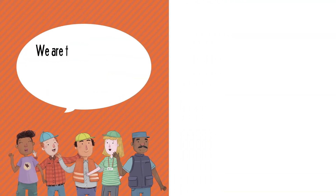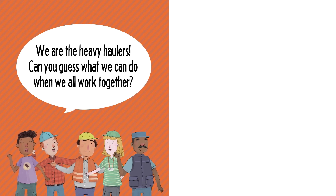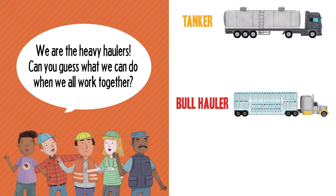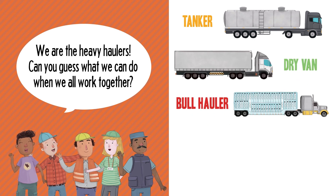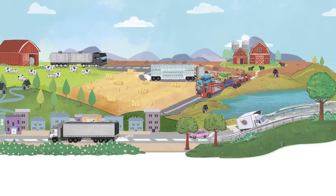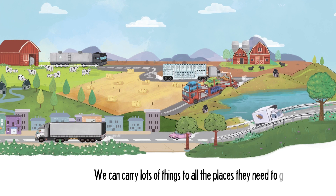We are the heavy haulers. Can you guess what we can do when we all work together? Tanker. Bull hauler. Dry van. Refrigerator van. Auto hauler. We can carry lots of things to all the places they need to go.